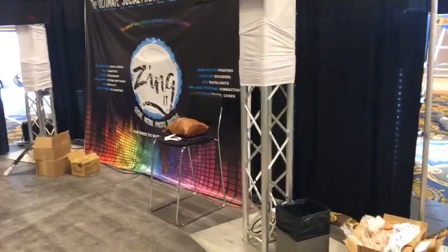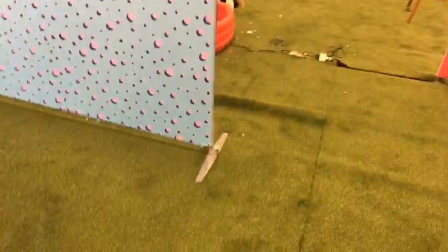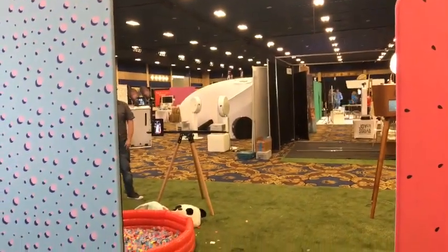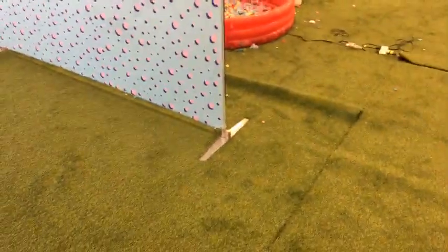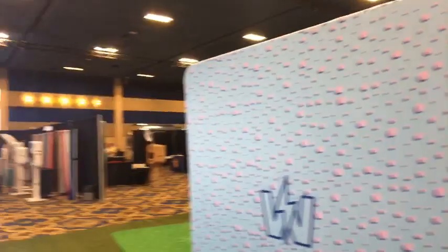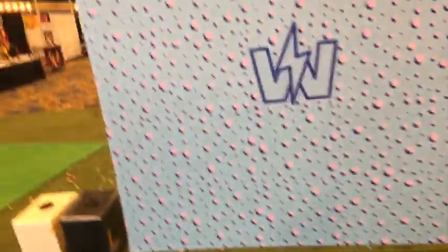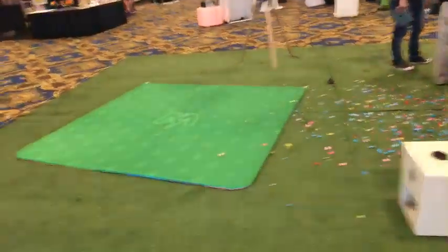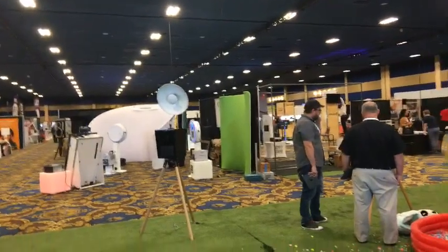We're looking at a lot of backdrop options. There are basically a few categories: the curved ones like what Atlanta Photo Booth has that are self-standing with a little bend to them; ones with little feet and a pipe that goes together; and traditional pipe and drape. Personally I like the ones with little feet or the ones with a bit of curvature — they have more texture and style.